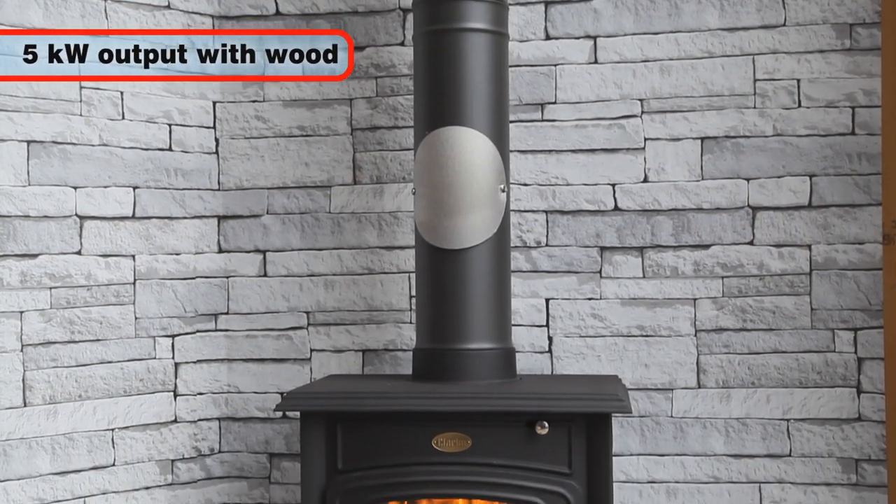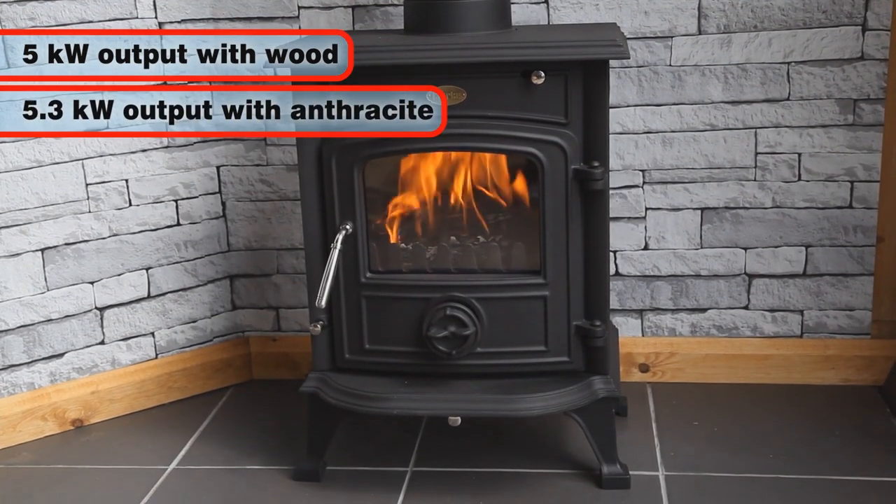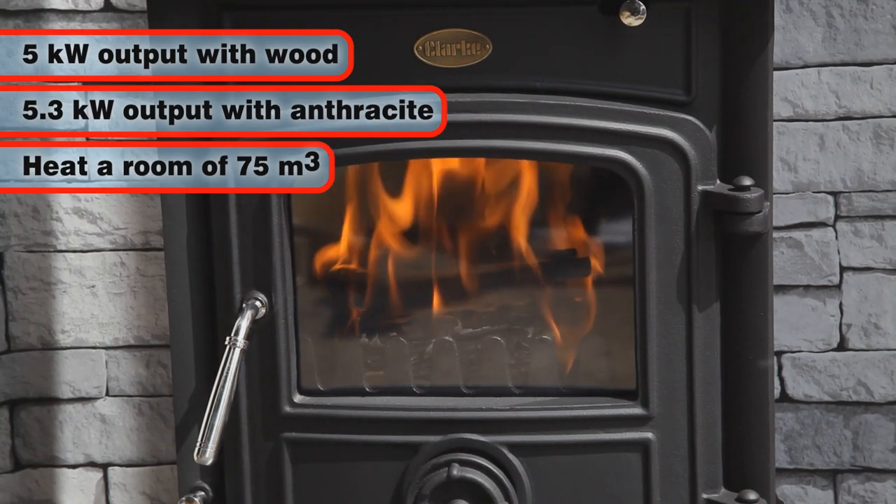The Wentworth has a heat output of 5 kilowatts when burning wood and 5.3 kilowatts with anthracite, enough to heat a room of approximately 75 cubic meters.